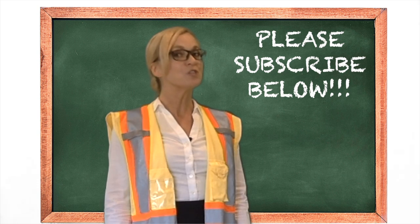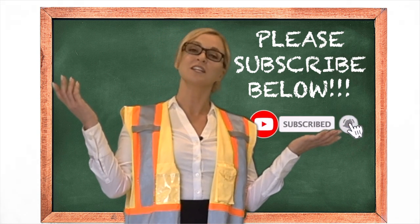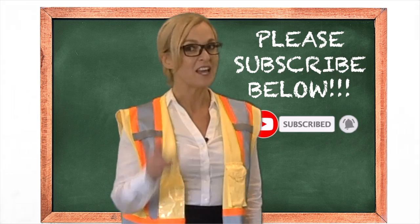Thank you for joining me! Be sure to share this video with all of your friends so you can spread the word about forklifts. See you next week, and don't be late for class!